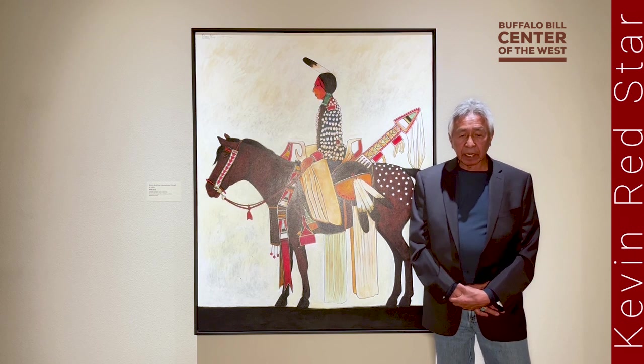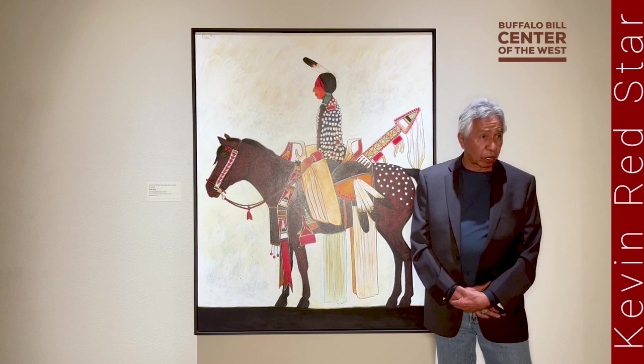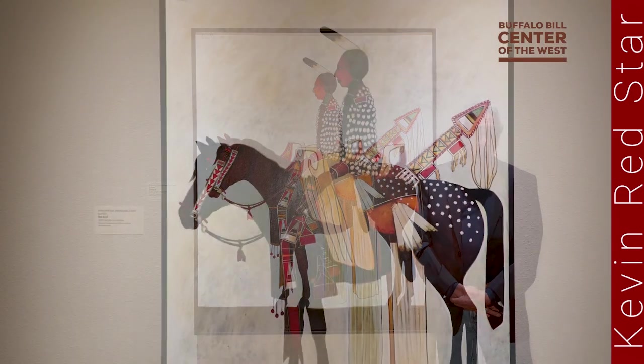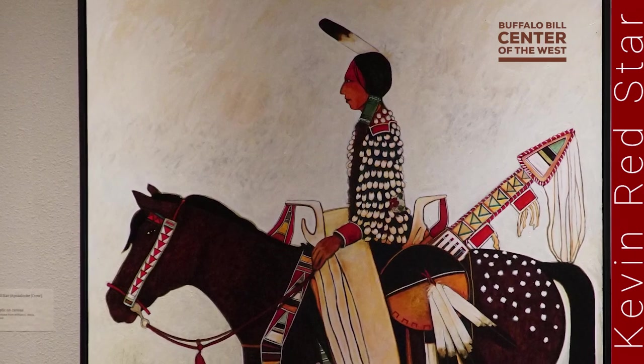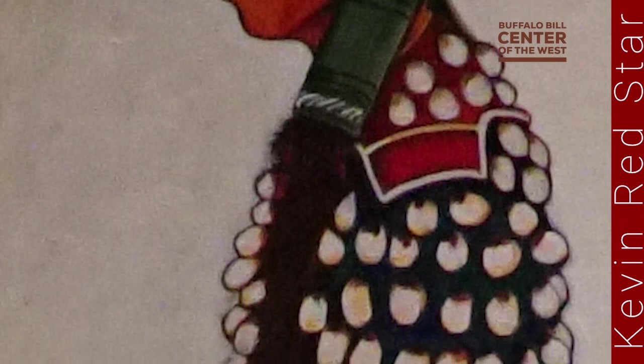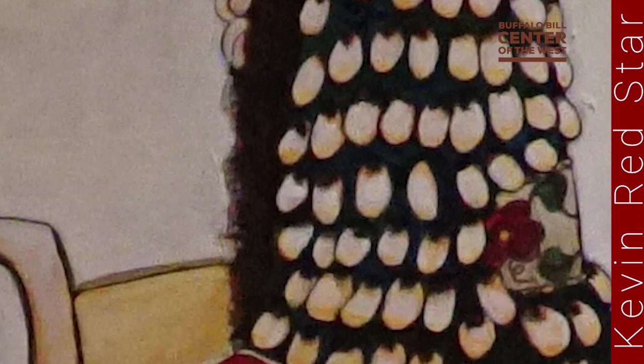This particular painting inspired me because I love the horses and the beautiful creature — the horse. I was portraying this young lady in her finery in a parade.